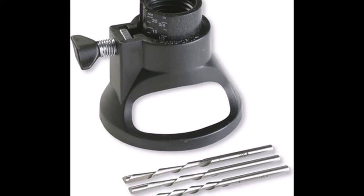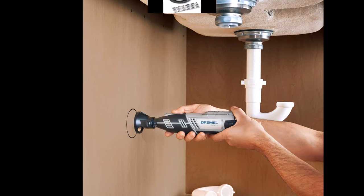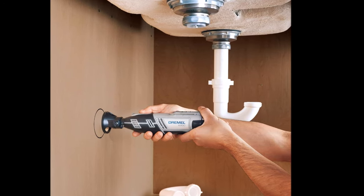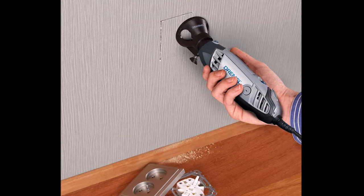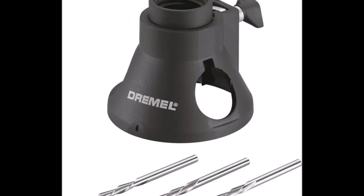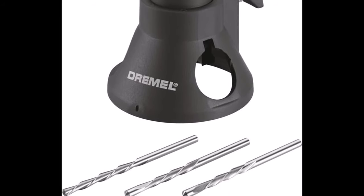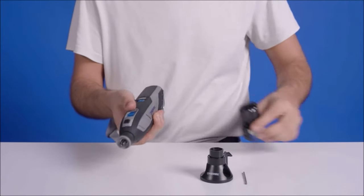Number four: the Dremel 565 multi-purpose cutting kit is a versatile tool accessory designed to enhance your cutting capabilities. Its depth adjustment feature lets you quickly set the correct cutting depth of up to three-quarters of an inch, allowing for precision and control. With easy screw-on mounting to your rotary tool, it's compatible with various Dremel models including 100, 200, 3000, 4000, 8220, 8240, 8250, and 8260.